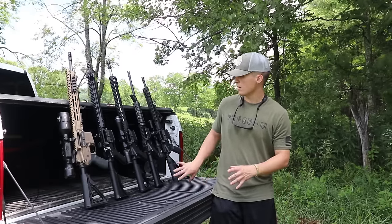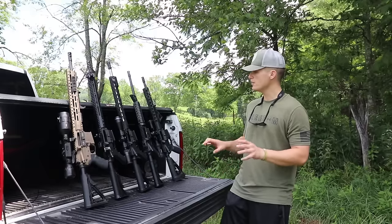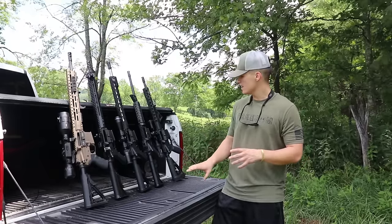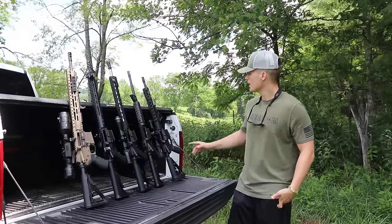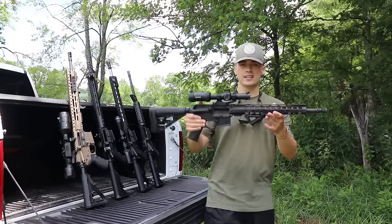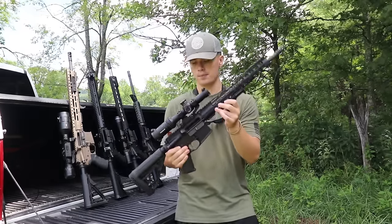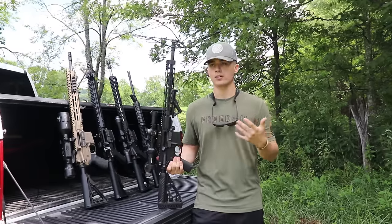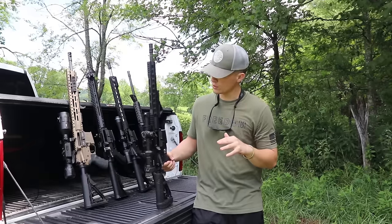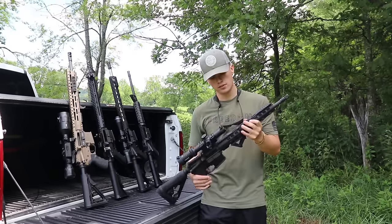So let's get right into talking about these rifles. I'd like to start out by talking about probably the least expensive rifle on this list at the time of this recording. It is the Palmetto State Rifle — this is the 5.56 version. This is a kit build — I built this thing, I bought a lower and everything else for it. It came in right around $400.